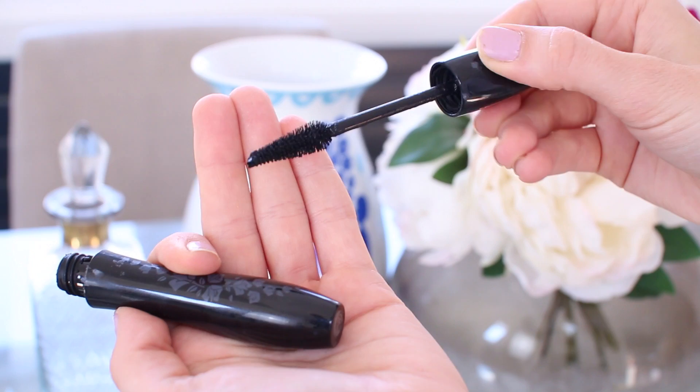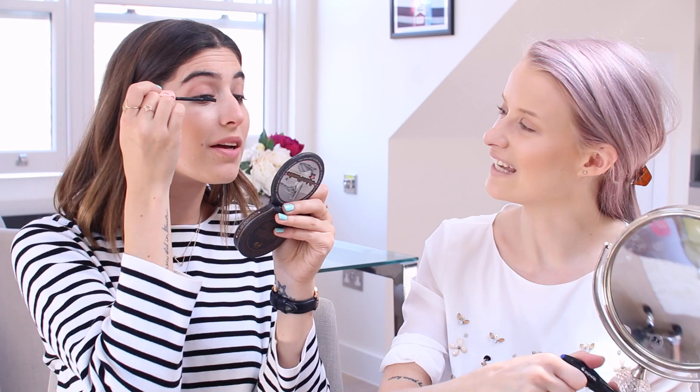I'm going to use my eyelash curlers first — they don't count as a product, they're a tool — and then I'm going to use the Lancôme Hypnôse Doll Eyes Waterproof because it's just fantastic at holding a curl. Look how well it works on my lashes! Mascara done — I don't put that much on for this, it's just an easy day look, just a few strokes. That's such a good mascara.